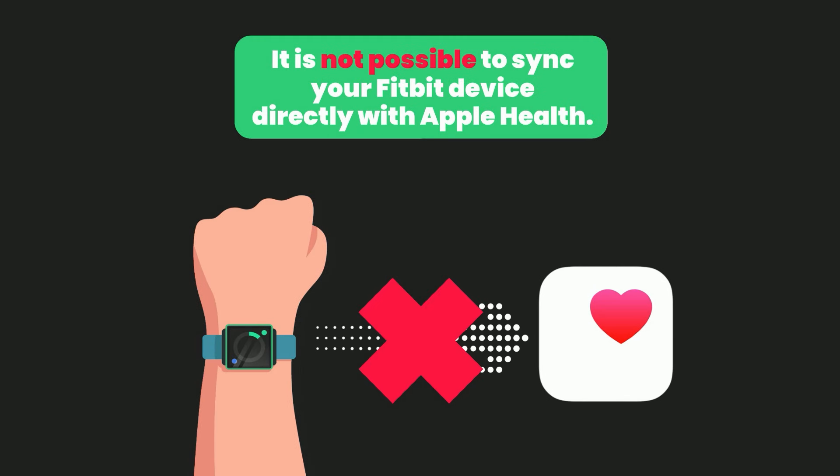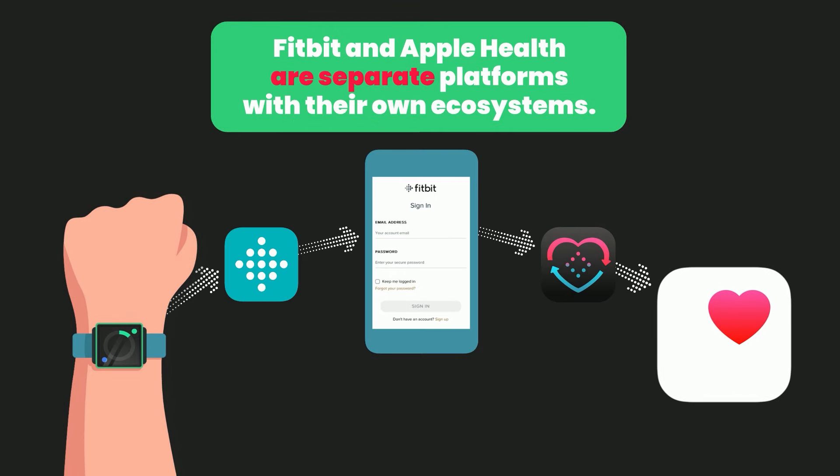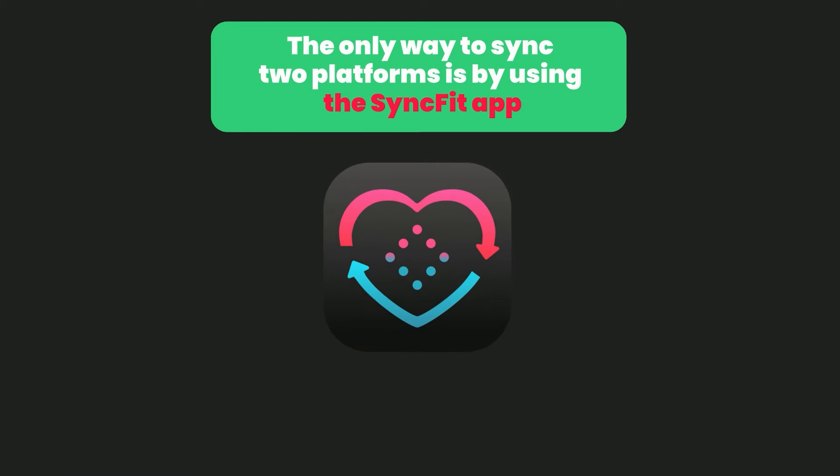Please note, it is not possible to sync your Fitbit device directly with Apple Health. Fitbit and Apple Health are separate platforms with their own ecosystems. The only way to sync the two platforms is by using the SyncFit app.